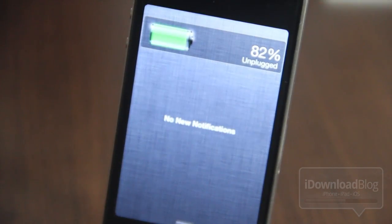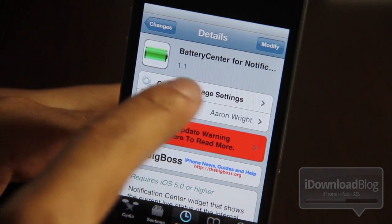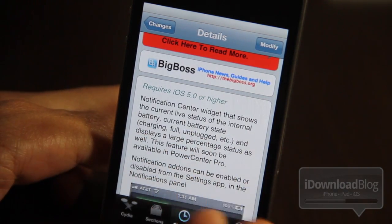It's called Battery Center, it's available on Cydia's Big Boss repo. It does require iOS 5 or higher. It is a notification center widget that shows the current live status of the internal battery — charged, full, unplugged, etc.